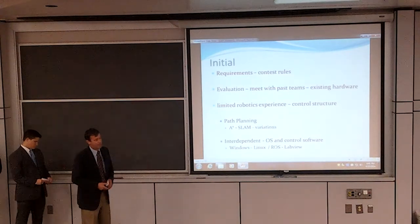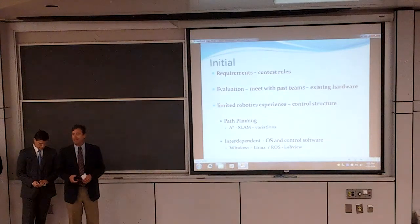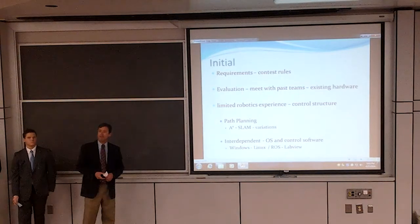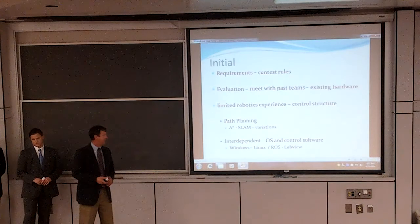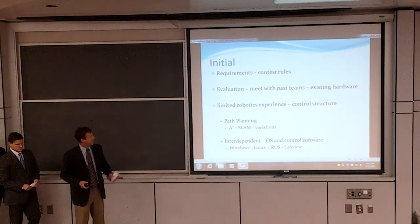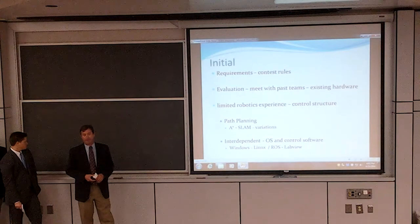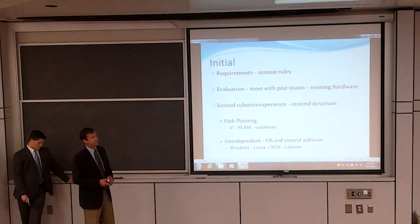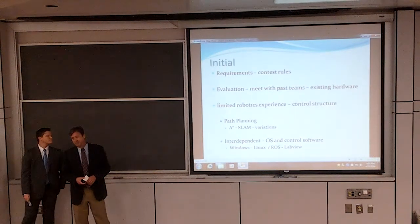This led us into path planning. Path planning is the actual decision-making process for how the robot is going to navigate. We looked at several approaches: there was A*, there was simultaneous localization and mapping, and there was also a kind of ad hoc real-time approach that we would develop ourselves. We ended up doing a hybrid of A* and the real-time approach. The last two considerations were somewhat interdependent — that was the operating system for the laptop as well as the control software for tying the processes together.